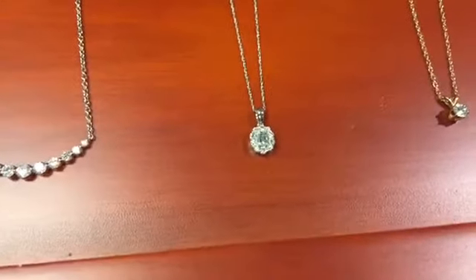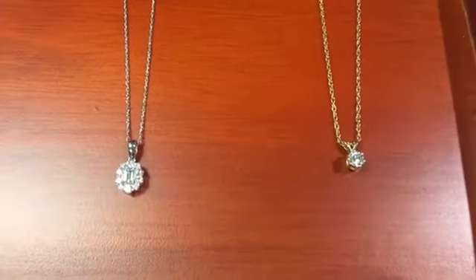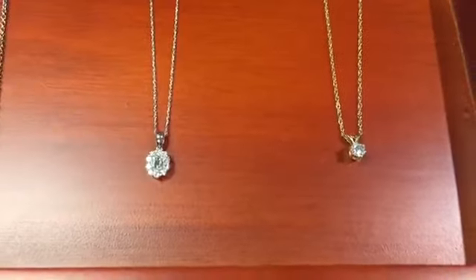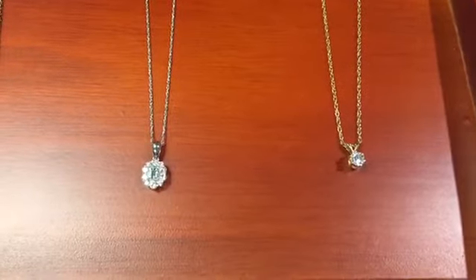The solitaire here is in yellow gold, and we're going to talk about different colors of metal as well, because some people have a preference for yellow or white. The white is beautiful for letting the diamond sparkle and show, but the yellow gold also enhances the beauty of the diamond.